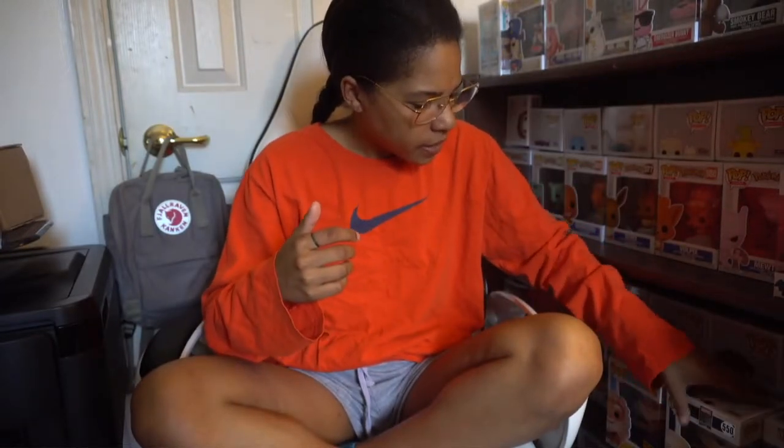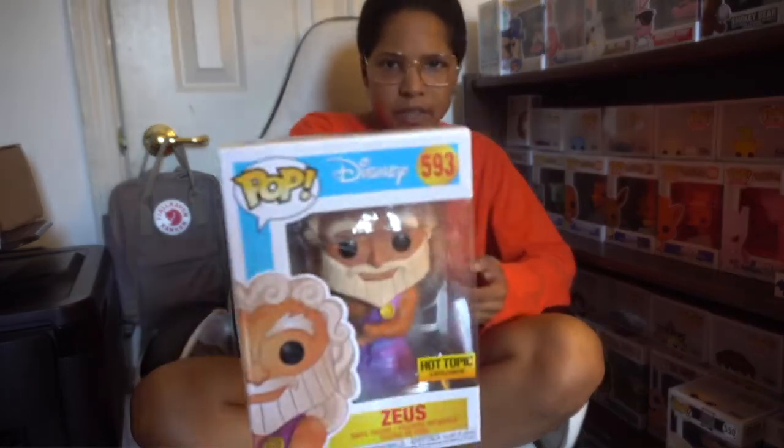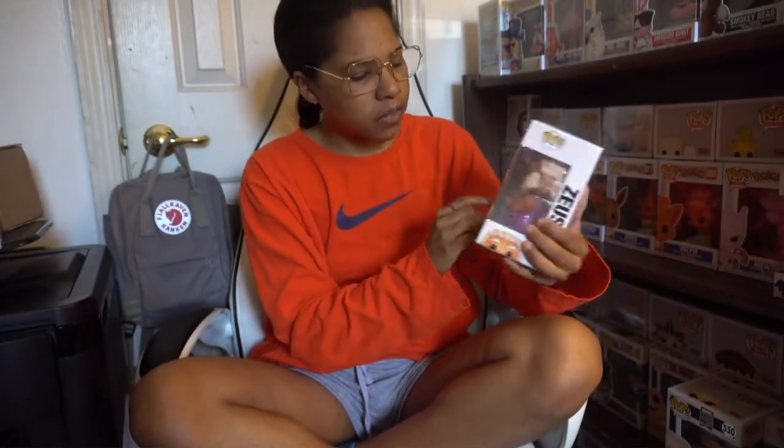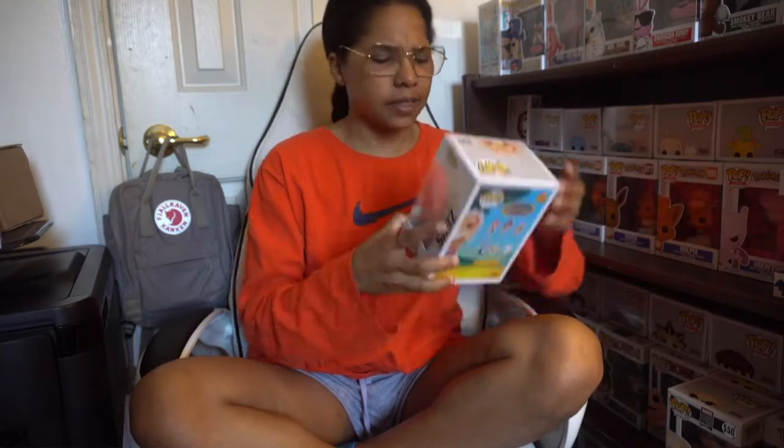Another pop I got is the Hot Topic exclusive Zeus from Hercules. It came out about a week or a week and a half ago. I would have gone to the actual Hot Topic store but there's a curfew right now because of current events. I haven't taken Zeus out of the box yet — I'm waiting until I get the other Hercules figures. On the side inside the box he's holding a cloud Pegasus, referencing the scene where Zeus takes clouds and creates Pegasus for Hercules. It's actually a really heavy pop — super cool.